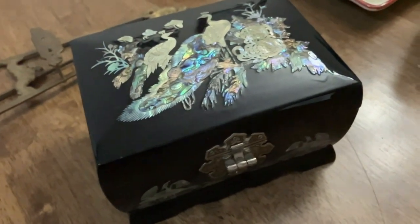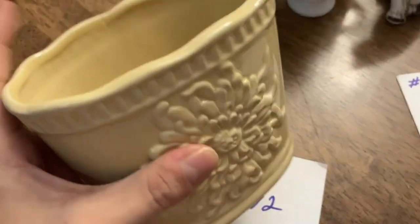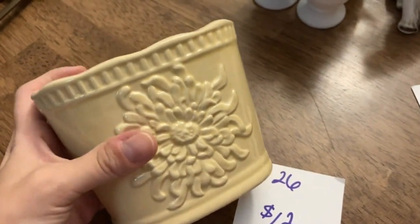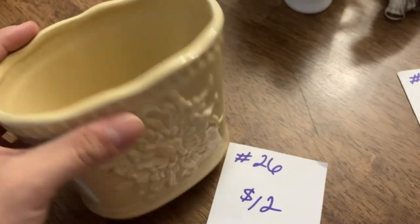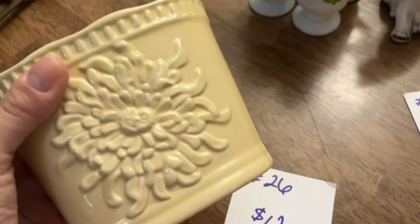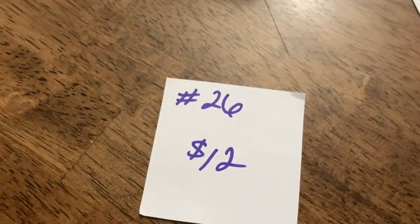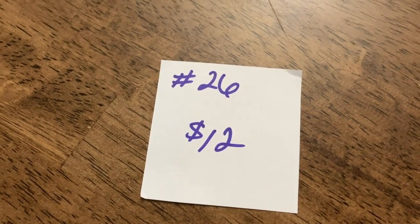The next item I have for you is this really pretty planter — it's very cottage core, so cute. You could use it for other things too, like putting paint brushes or makeup brushes in it. There are no chips or cracks on this. This one is going to be number 26 and it's twelve dollars.